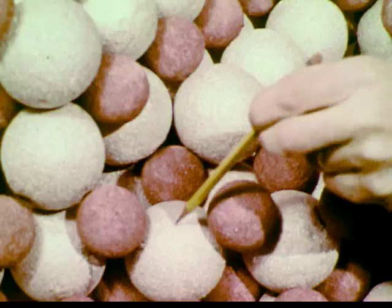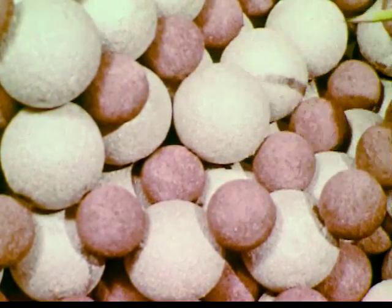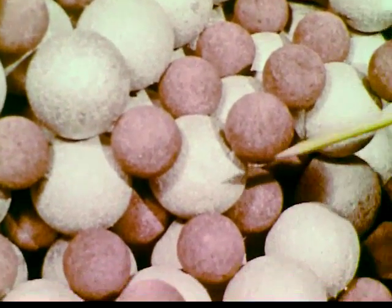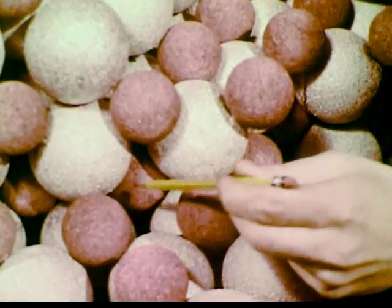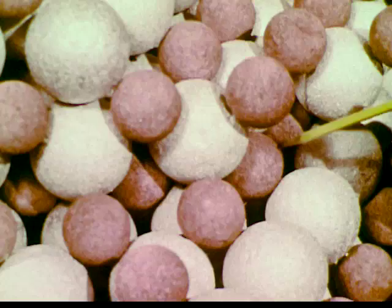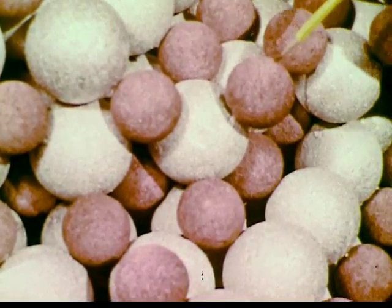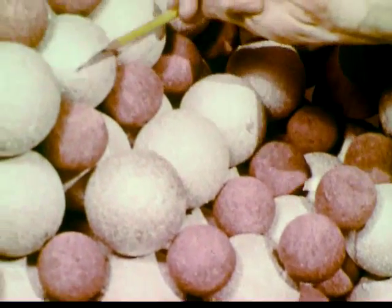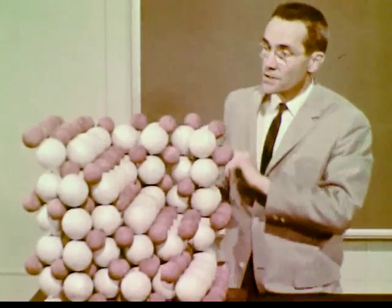As the model shows, each sulfur atom is surrounded by six titanium atoms — one, two, three, four, five, six. Each titanium atom is surrounded by six sulfur atoms — one, two, three, four, five, six. The number of sulfur atoms and titanium atoms is the same. The formula is TiS.